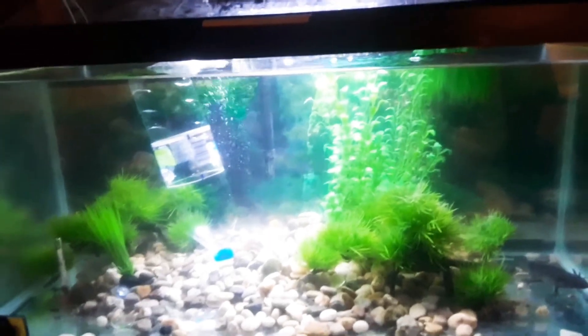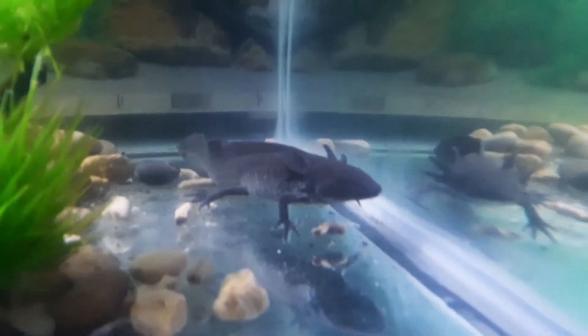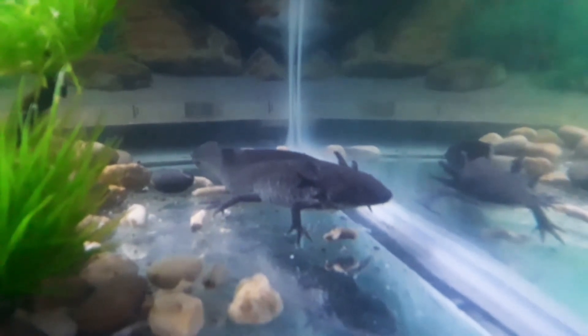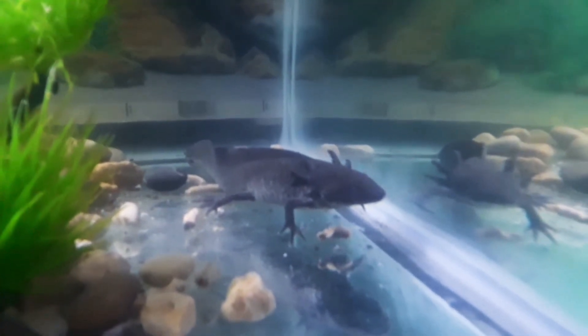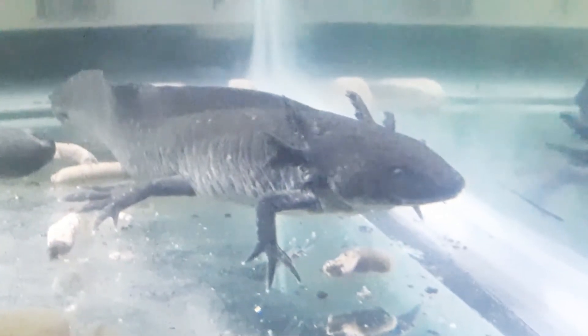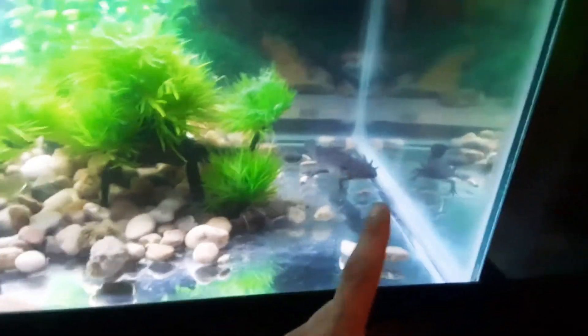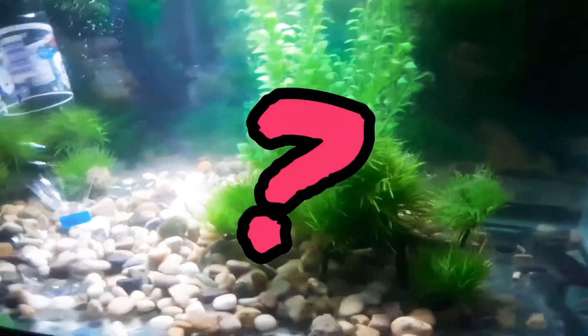Alright y'all, this is the 40 gallon. Got axolotls in it. For y'all who don't know what an axolotl is — this is an axolotl. I call them lizards, but they're really newts. They've got external gills — you see those things sticking out, protruding. Those are the external gills, so they can really only be with other axolotls. Most people say they need to be by themselves, but that's simply not true. We have this axolotl and three others in this tank, though the other three happen to be in the fridge right now — but that's another video.